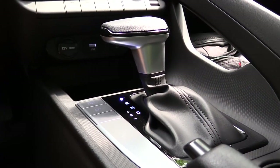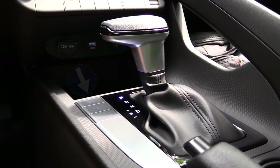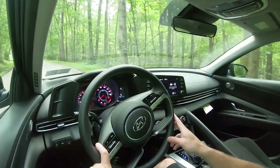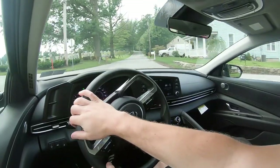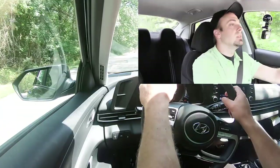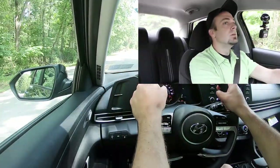Before we do any acceleration testing, I do want to mention the drive modes. The drive mode button is silver and located just to the left of the shifter. That includes Normal, Sport, and Smart modes, adjusting things like shift points, throttle response, and steering sensitivity. Now let's go ahead and put this thing to the test and see how quickly the new Elantra gets us up to speed.